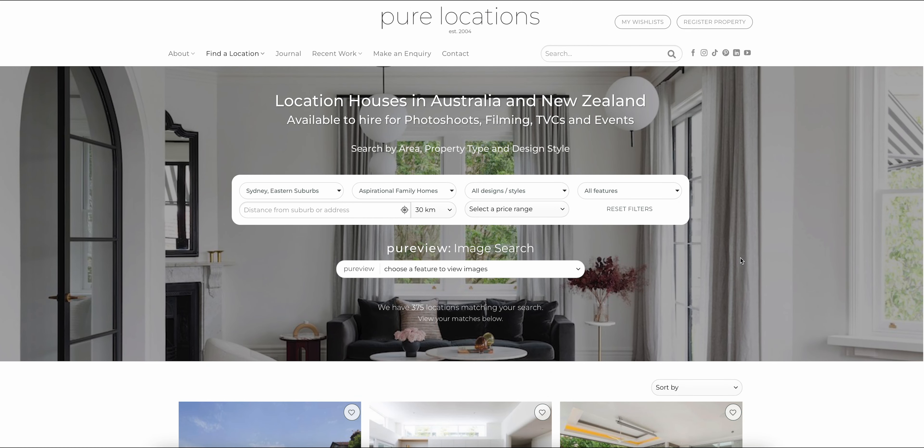Now you have the option to filter by various designs and styles, from coastal to heritage. I'm looking for a Mediterranean style home, so I'll also just select that here.